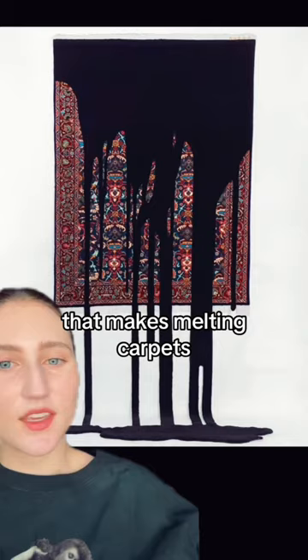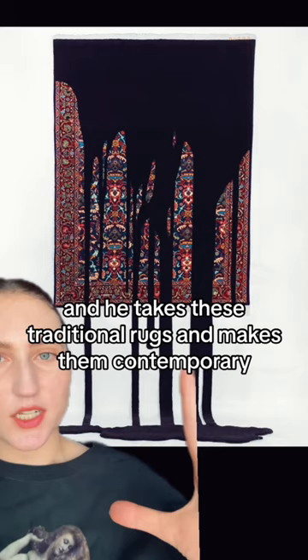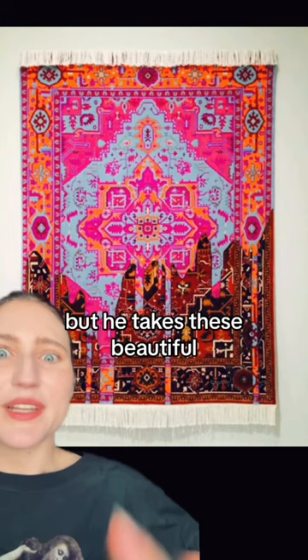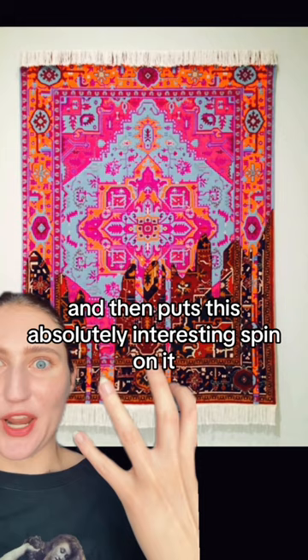Let's talk about an artist that makes melting carpets. These are by Faye Amet, and he takes these traditional rugs and makes them contemporary. Some of them are melting, some of them are bursting at the seams. He takes the beautiful traditional craftsmanship of these carpets and puts this absolutely interesting spin on it, which makes it so much better, in my opinion.